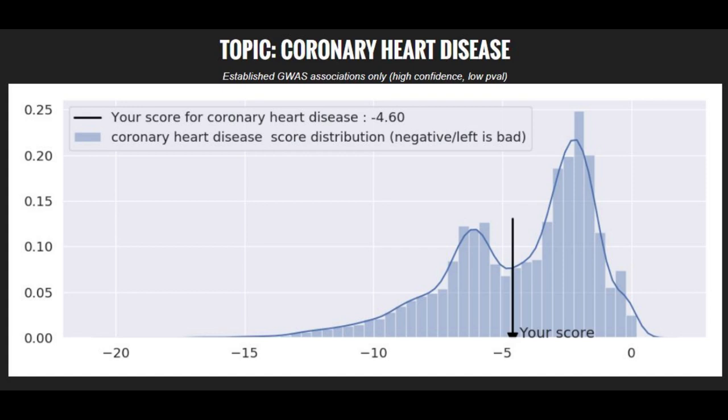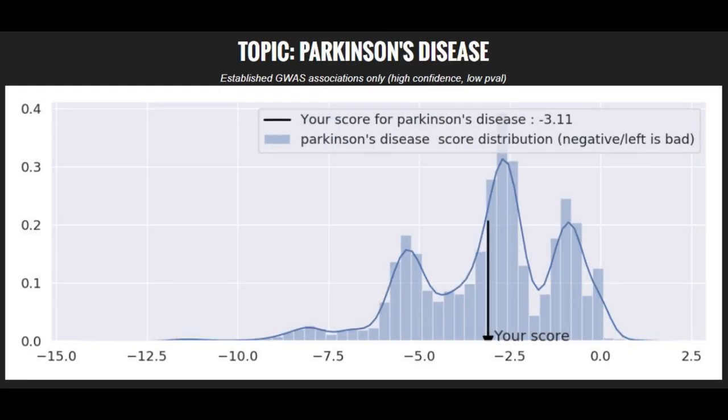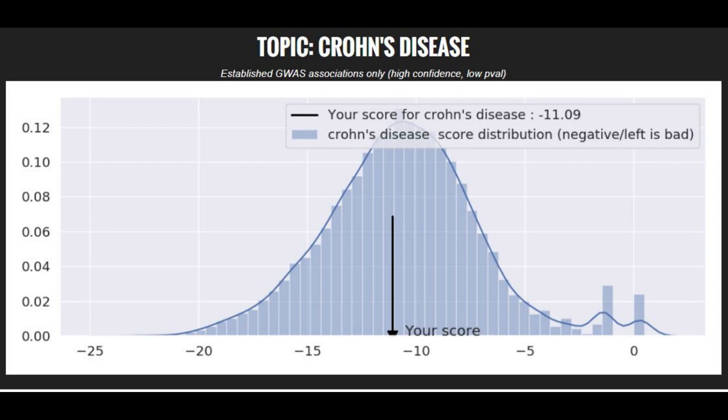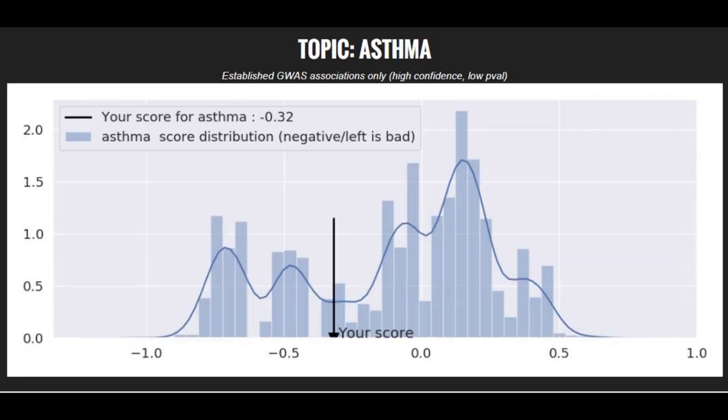When it comes to polygenic traits, she had a pretty average risk score for coronary heart disease, schizophrenia, and Parkinson's disease. She had a very low risk score for type 2 diabetes and an average risk score for Crohn's disease. She also had a very low risk score for bipolar disorder, but a pretty high risk score for asthma.